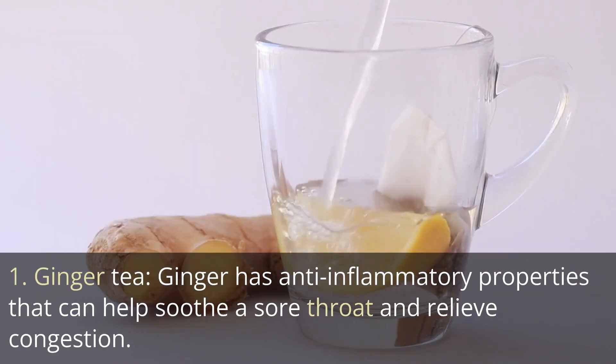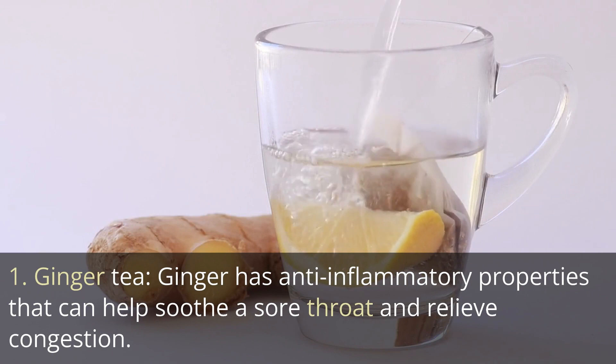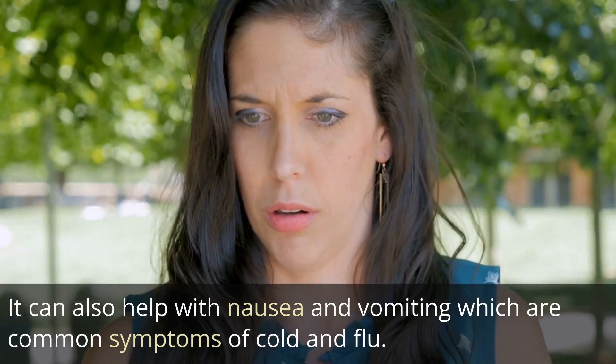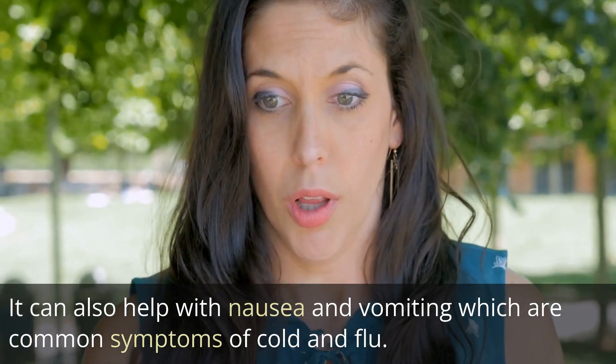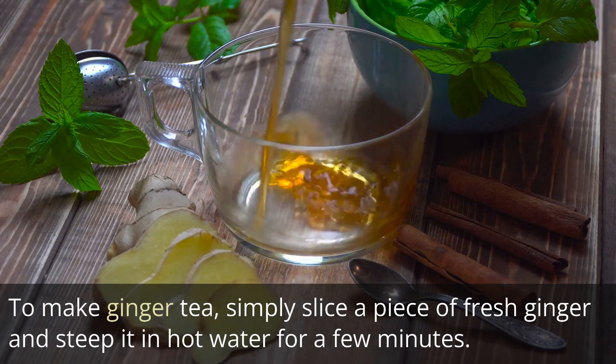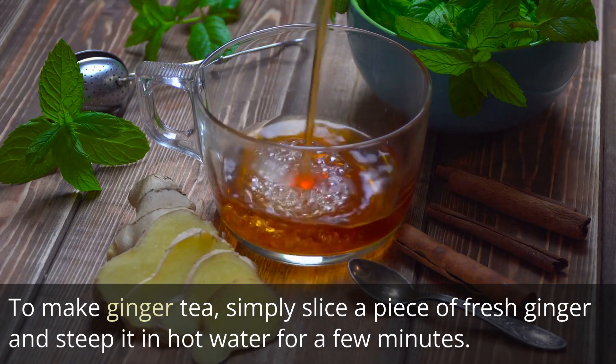1. Ginger tea. Ginger has anti-inflammatory properties that can help soothe a sore throat and relieve congestion. It can also help with nausea and vomiting, which are common symptoms of cold and flu. To make ginger tea, simply slice a piece of fresh ginger and steep it in hot water for a few minutes.